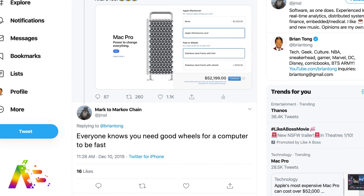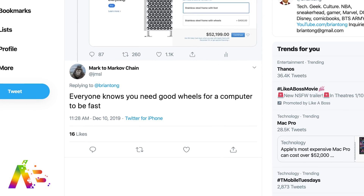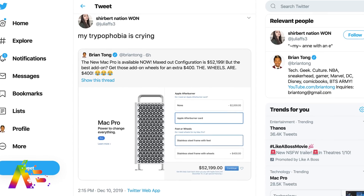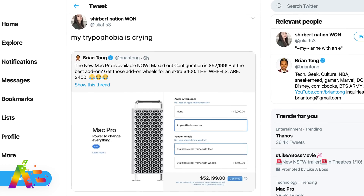I gotta love some of your comments on Twitter that you responded to my post. At JSML said, 'Everyone knows you need good wheels for a computer to be fast.' Tevin Ward says, 'That's a brand new Apple? Y'all tripping.' And Juliafs3 says, 'My trypophobia is crying.' You know what, Juliafs3, I'm crying too — but for different reasons.